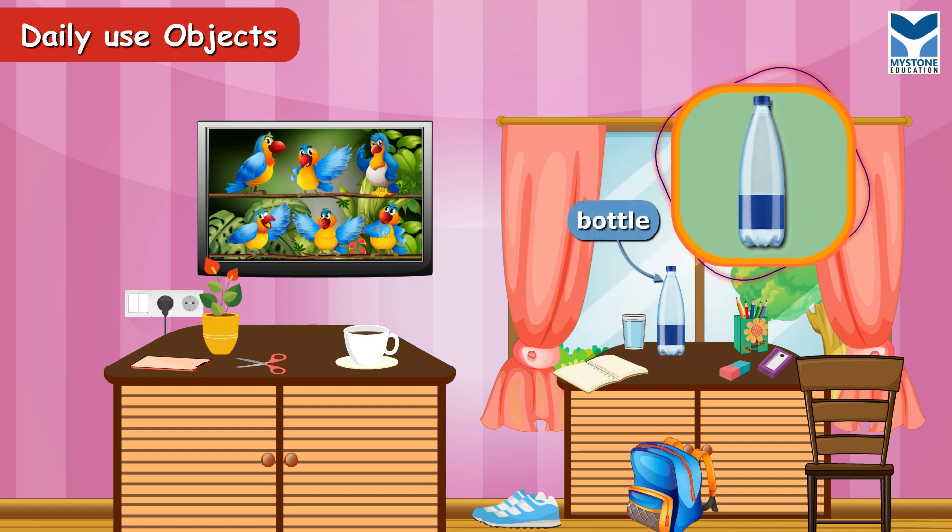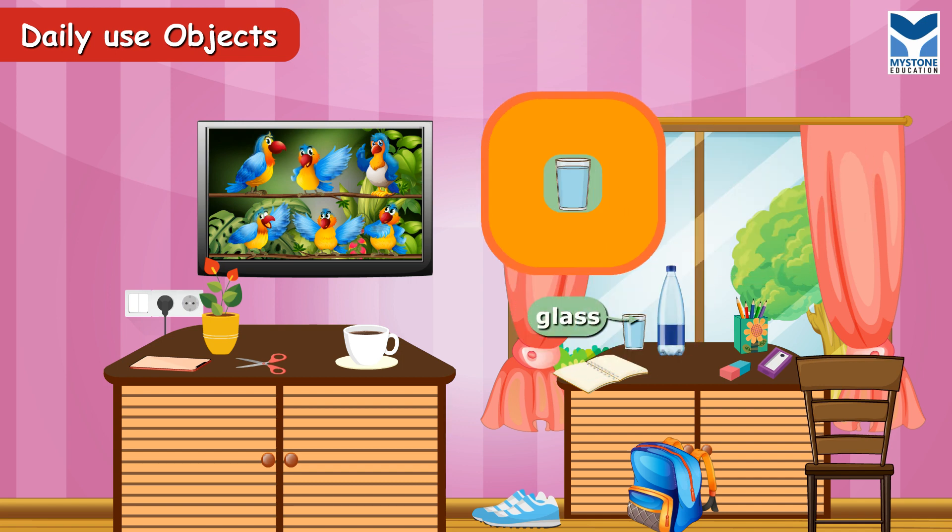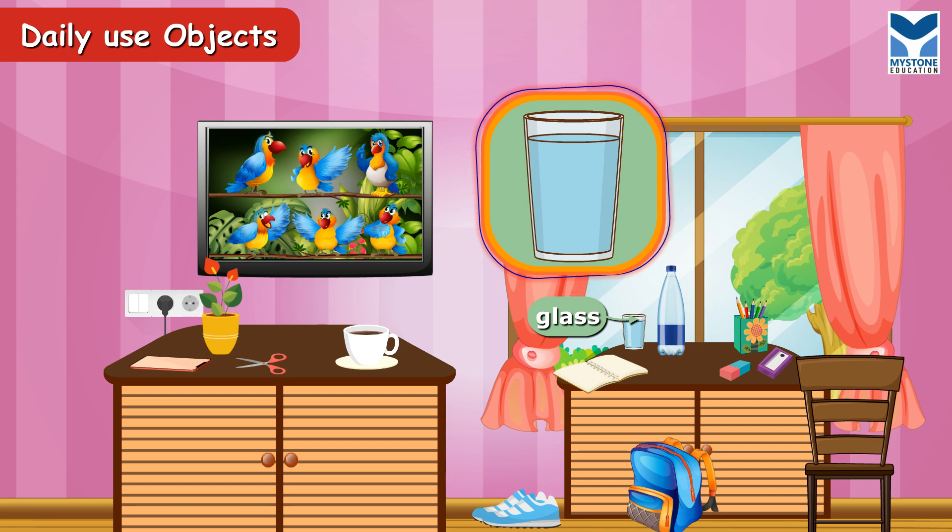Bottle. Water bottle. Glass. It is used to drink water or milk.